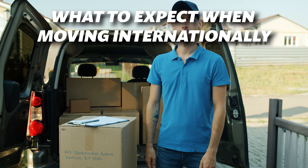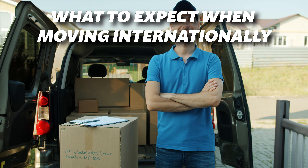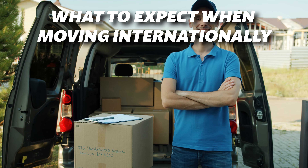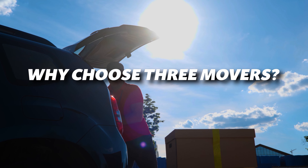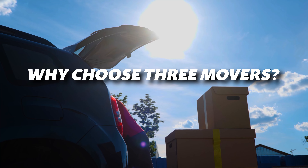Moving abroad opens up a world of opportunities, but calculating international moving costs can be overwhelming. If you're new to this process, having guidance from international moving specialists is essential. That's where Three Movers comes in. We're registered with the FMCSA and rated A-plus by the BBB, and with over 20 years of experience, our team will help you calculate your moving budget efficiently.